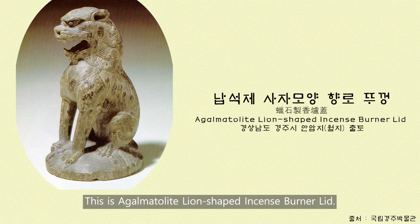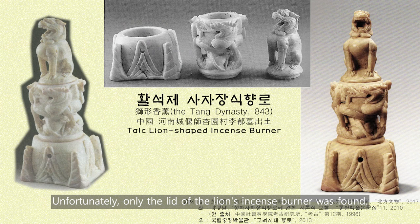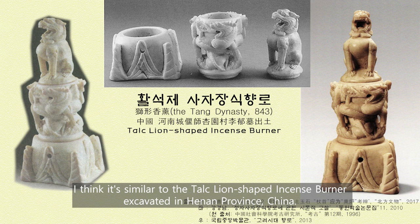This is a galmatolite lion-shaped incense burner. It is excellent to see it sitting upright with its front legs straight open and its mouth wide open. Unfortunately, only the lid of the lion's incense burner was found. It is thought to be similar to the talc lion-shaped incense burner excavated in Henan Province, China.